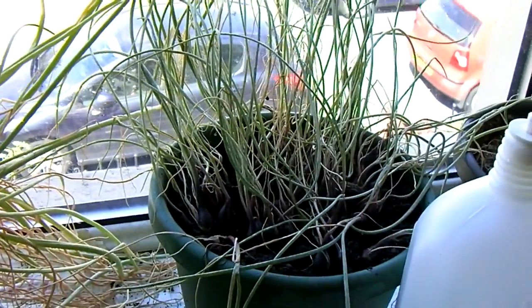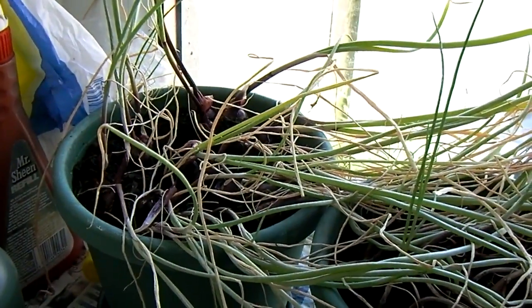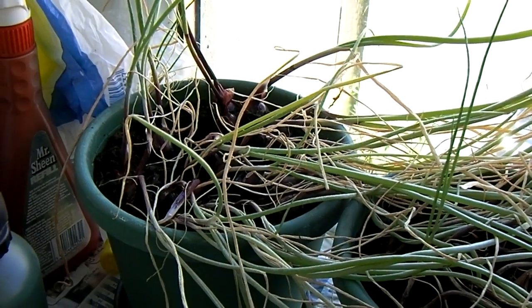There are some spring onions planted a couple of weeks later — nice bulbs but the leaves could do with being better. I may consult the internet.